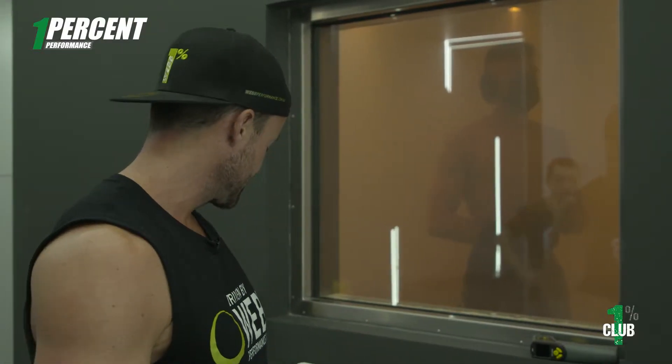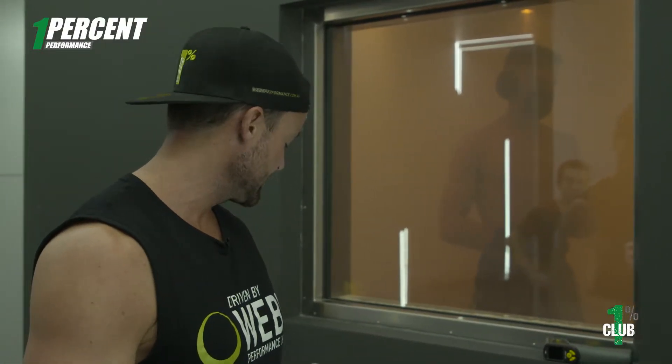He's currently coming up to a minute 30, so halfway there. He's sitting at minus 110 degrees. The benefit of what we're trying to achieve is to get his neural system to recover. We get him into cryotherapy to increase his blood flow, get rid of oxidative stress and inflammation in the body, especially after a big race weekend.